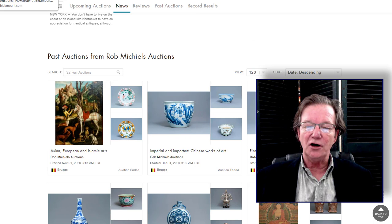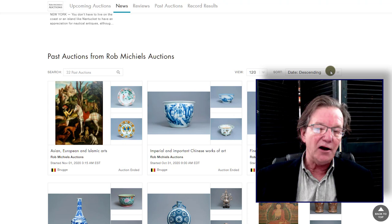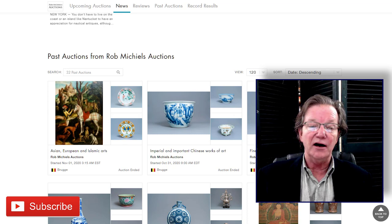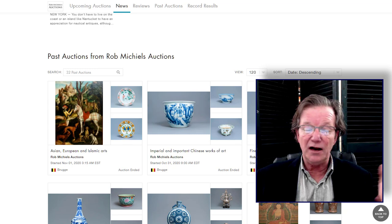Hello, this is Peter Combs from Bidamount.com and P.O. Combs Asian Art in Gloucester, Massachusetts. Today we're going to take a look at the auction results from Rob Michael's sale. It was a two-day auction of Chinese and Japanese art held on October 31st and November 1st, and today is the 6th. It took us a few days to pull up the images and check on what went well and what didn't, but this time around everything did fine.